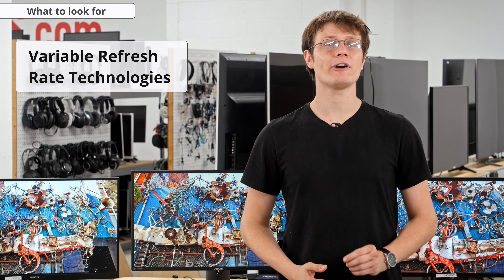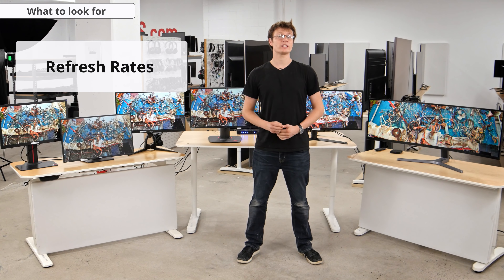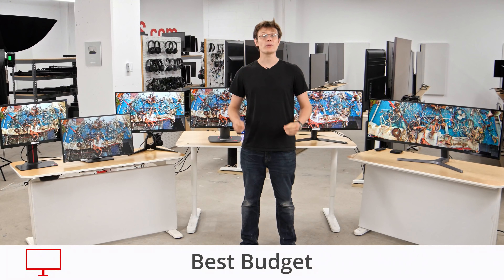Some people may prefer G-Sync displays for guaranteed compatibility with their Nvidia graphics card and variable overdrive. Other important considerations are refresh rates – higher is better for smoother fast-paced motion; input lag – lower is better for improved responsiveness and reaction times; and response times – faster is better for clearer images with less blur. Each of the monitors we have selected for this list perform well in these areas.